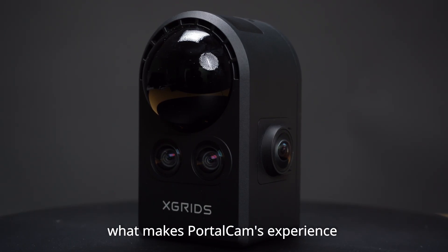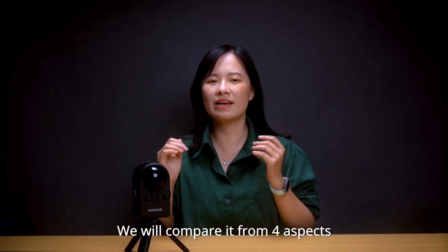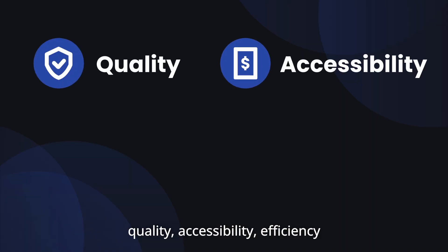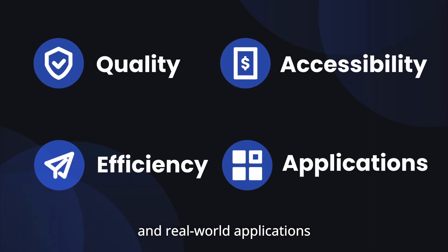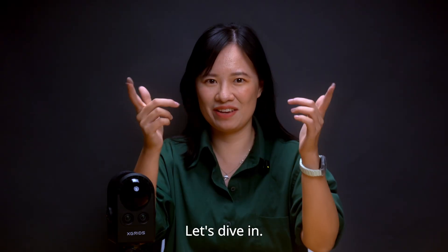What makes Pottokan's experience different from existing cameras for 3DGS? We will compare it from four aspects: quality, accessibility, efficiency, and real-world applications. Which matters most for reality capture? Let's dive in.